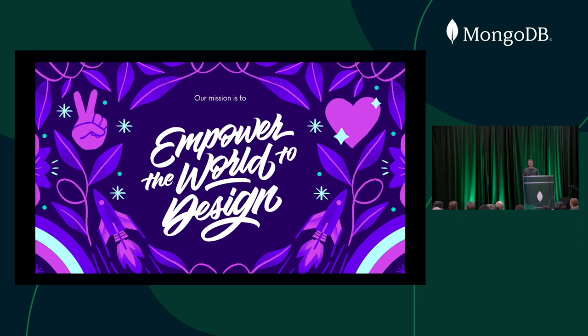I've been really lucky to be part of Canva's hyper growth over the past few years.